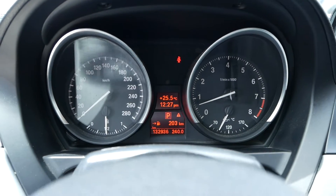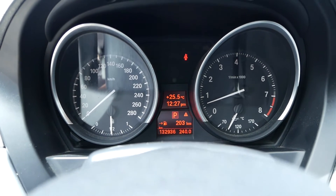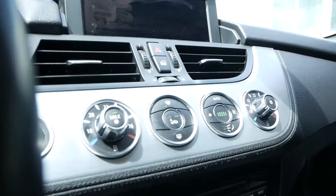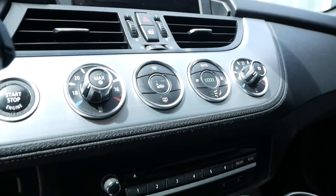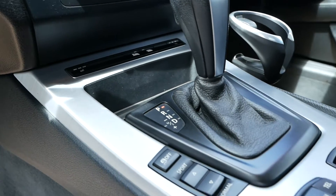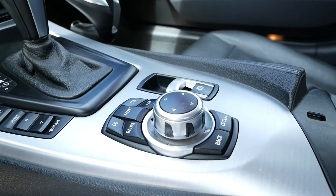This car is currently sitting at 132,936 kilometers. You have a nice large infotainment screen, dual zone automatic climate controls, as well as heated front seats, your gear select, and drive mode.